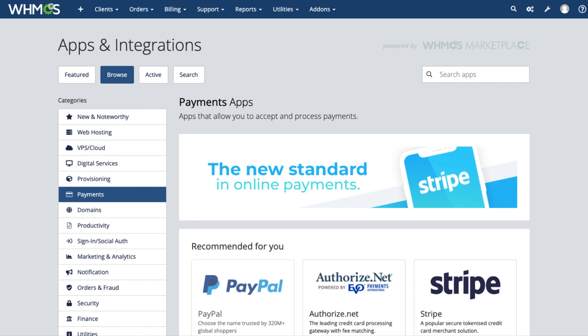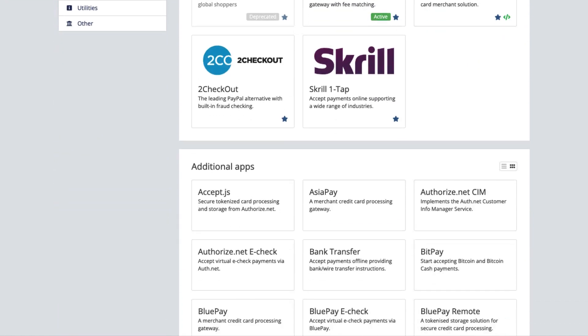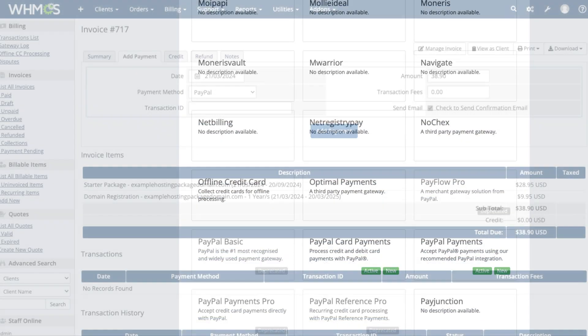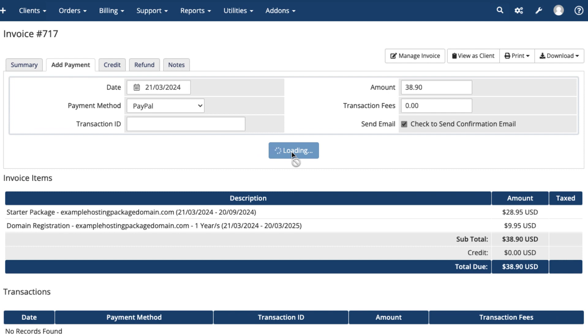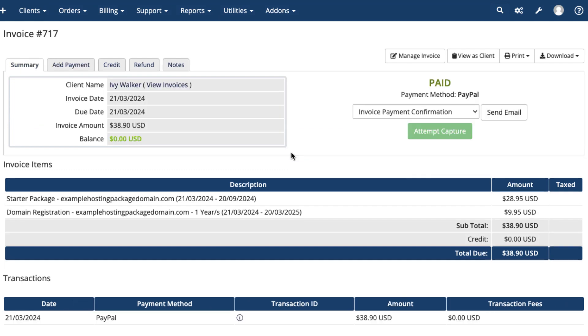Payment gateways allow you to accept credit cards, debit cards, and many other payment methods through WHMCS. If you want to accept payments from your customers, you need to activate and configure at least one payment gateway.